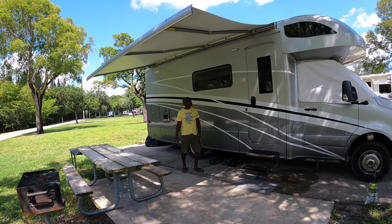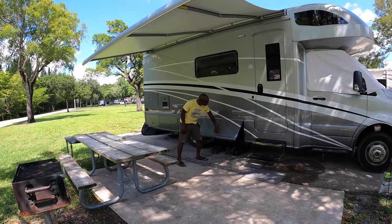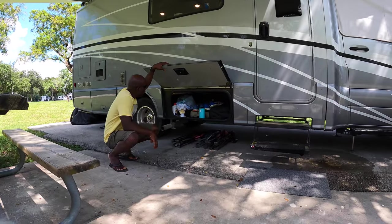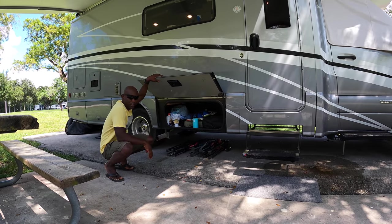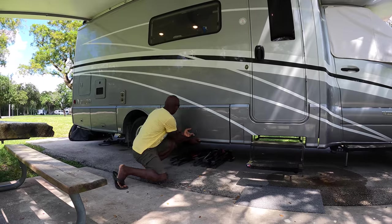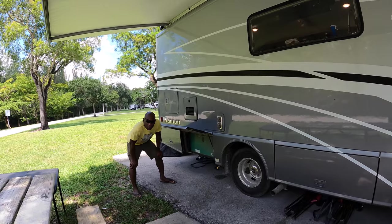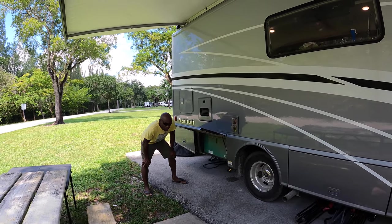This is one of our storage bays. It's not a lot of space, but we usually keep our table, our grill, and whatever else we need for easy access once we get to a campsite.